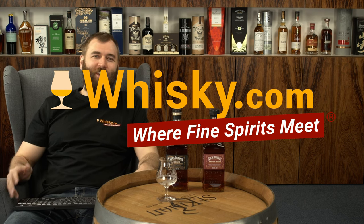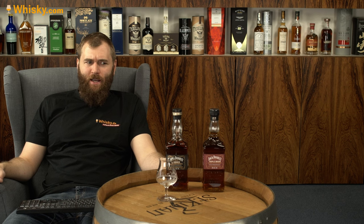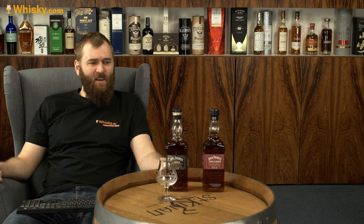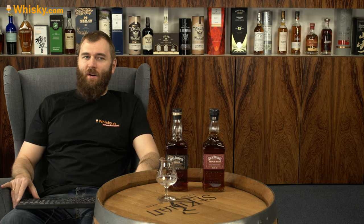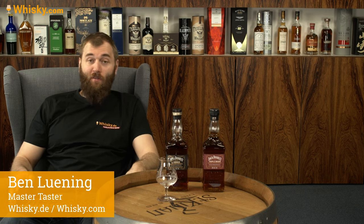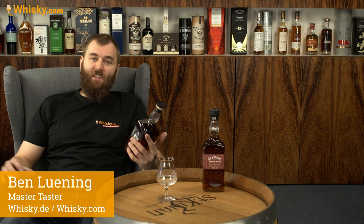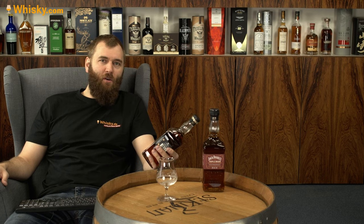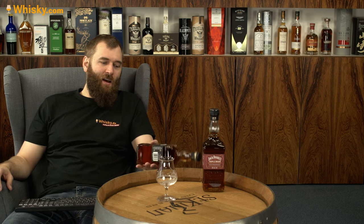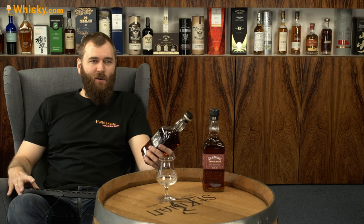Howdy and welcome to Whiskey.com where fine spirits meet. Today we're gonna try American whiskey — not Kentucky whiskey, it's Tennessee whiskey from their first distillery, the first registered distillery in Tennessee, DSP-TN No. 1: Jack Daniels. I actually didn't know that before I had that bottle in front of me, or maybe I just forgot it after I visited the distillery.